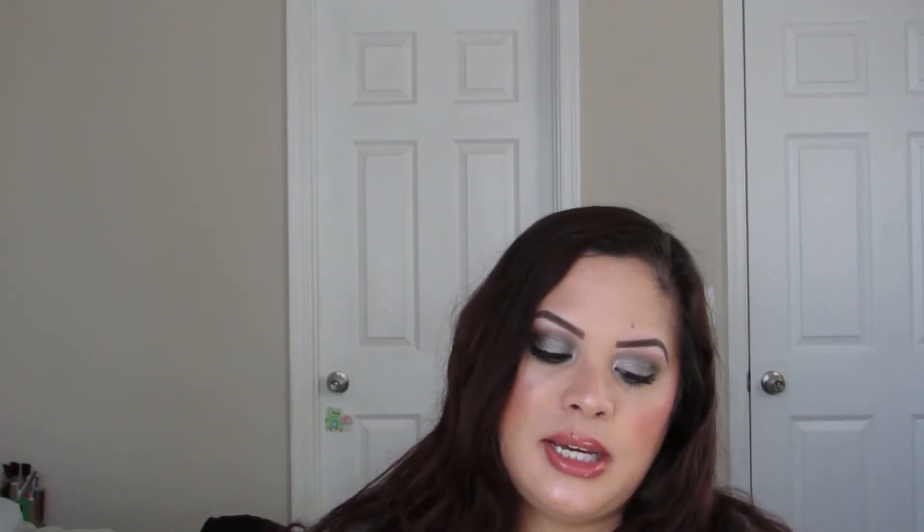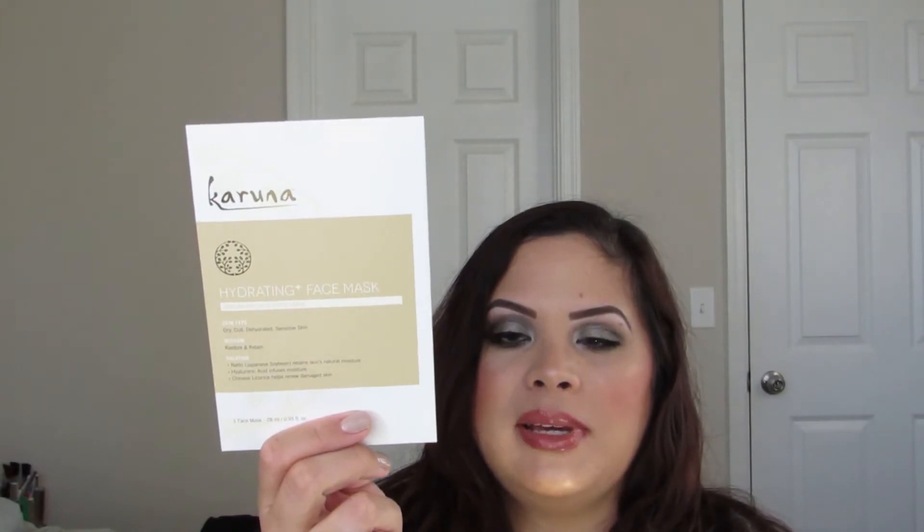I have a few sheet masks. One is the Tony Moly Hydrating Coconut Face Sheet Mask — it's for hydrating and I did like this a lot, I would totally repurchase it. However, I like the Karuna Hydrating Face Mask even better. I like how the Karuna masks sit on my skin and I feel like it hydrated a little bit more for me. But because of the price point — the Tony Moly is about $7.50 for two and the Karuna is $8 for one — I would buy the Tony Moly more frequently.